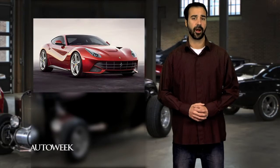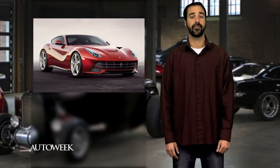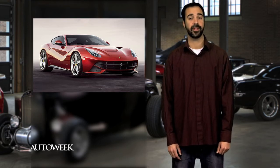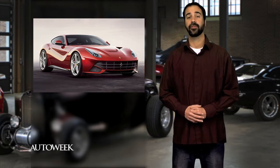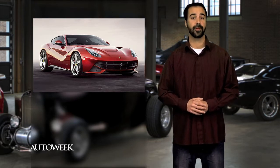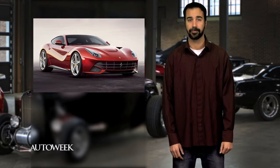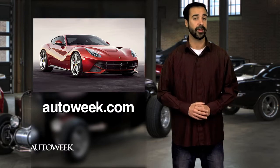Ferrari finally revealed its new supercar on Wednesday, officially named the F12 Berlinetta. The F12 gets an incredible 730 horsepower and 509 pound-feet of torque from its 6.3-liter V12 engine. That equals a 0-62 sprint of just 3.1 seconds and a top speed of more than 211 miles per hour. You can get photos and details on the new F12 Berlinetta right now at AutoWeek.com.